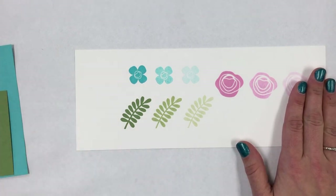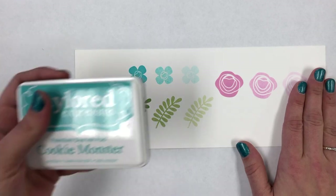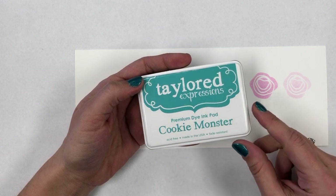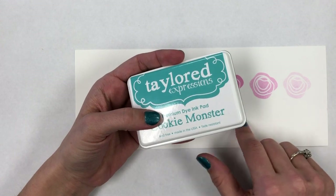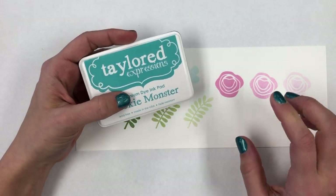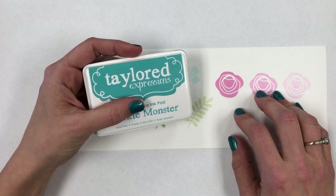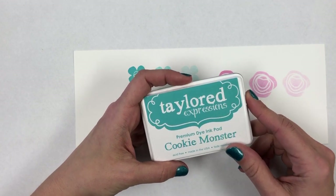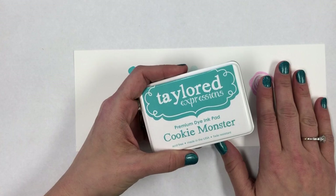Another thing I love — I'm not sure I'd call it a reason to invest, but it's one of my favorite parts — is the names we've selected. All of our inks are named after foods and drinks. We have things like Cookie Monster, Peapod, and Strawberry Milkshake, as well as Lemon Meringue, Sweet Basil, Pumpkin, and fun drinks like Pink Champagne and Mint Julep. They just make me smile!